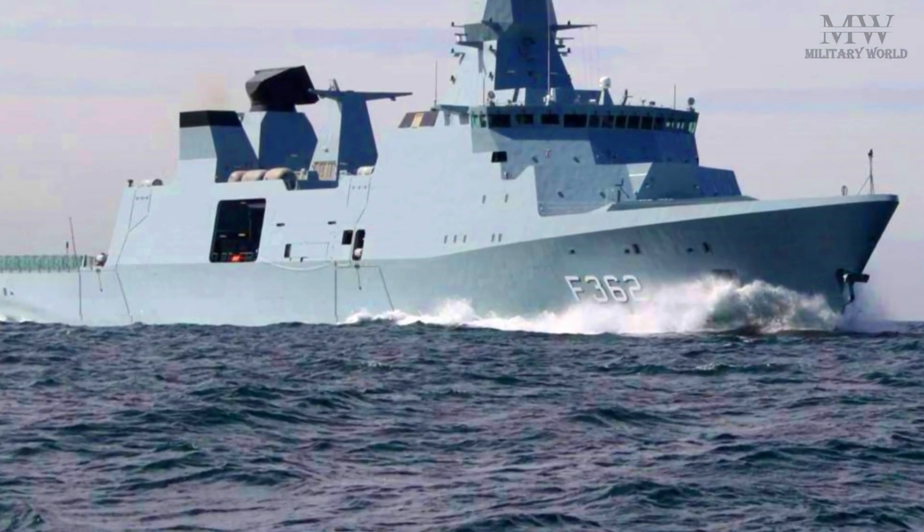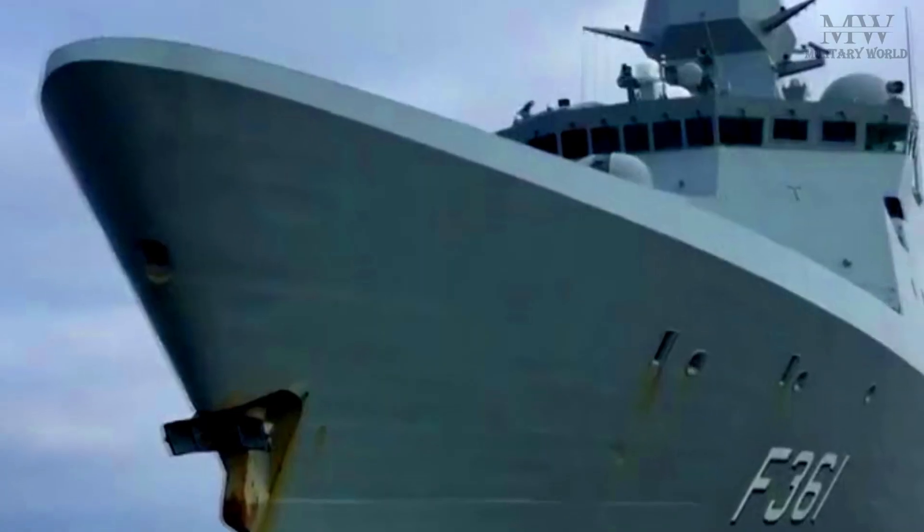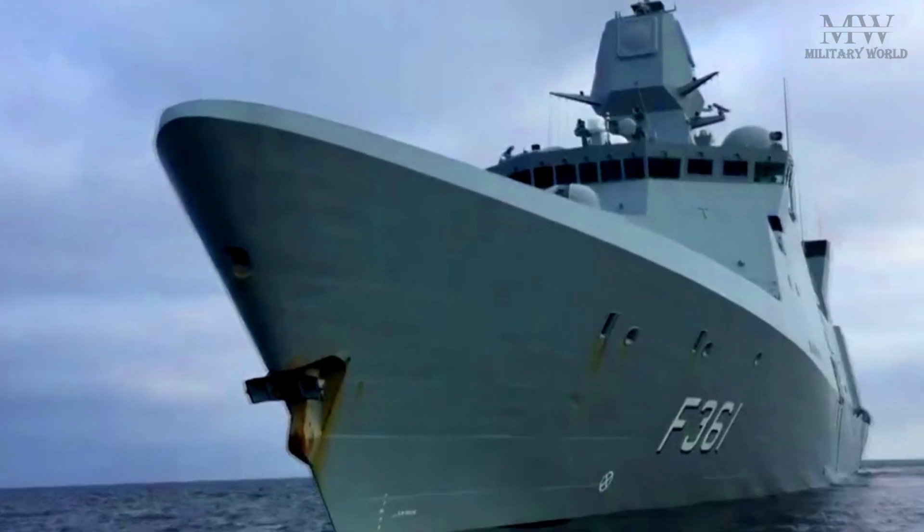These frigates are designed for a variety of roles, including anti-submarine warfare, anti-air warfare, and anti-surface warfare.